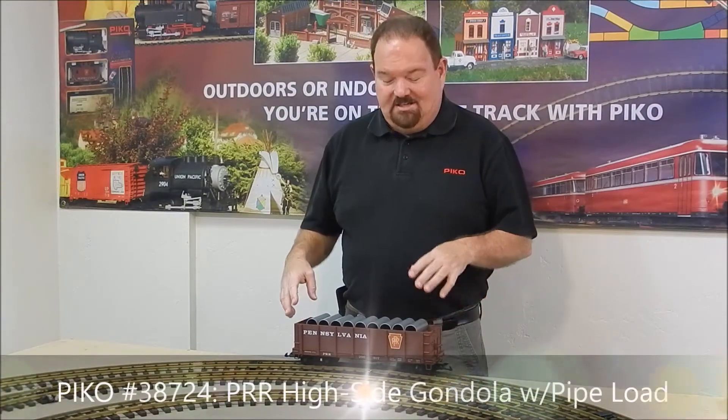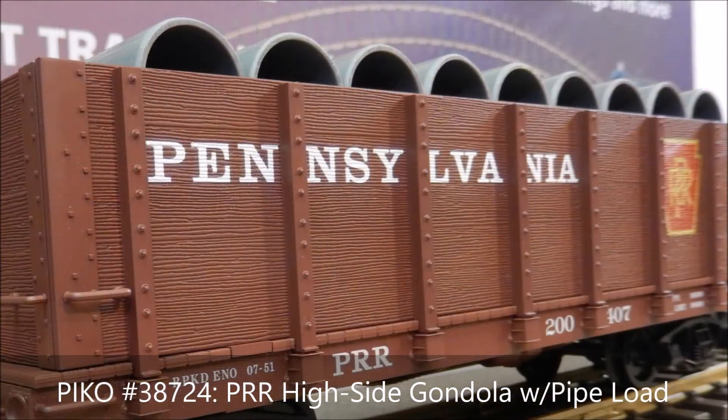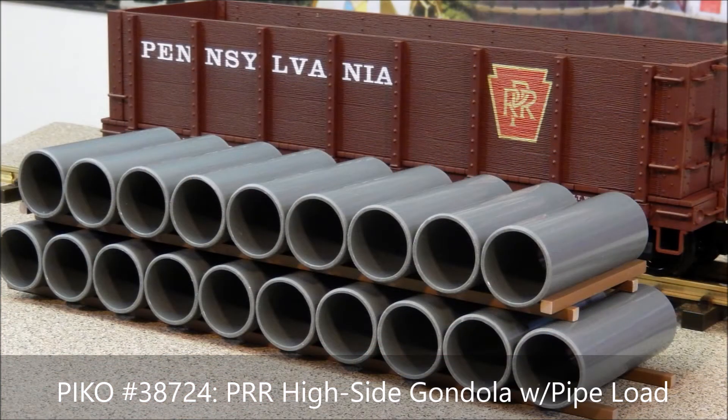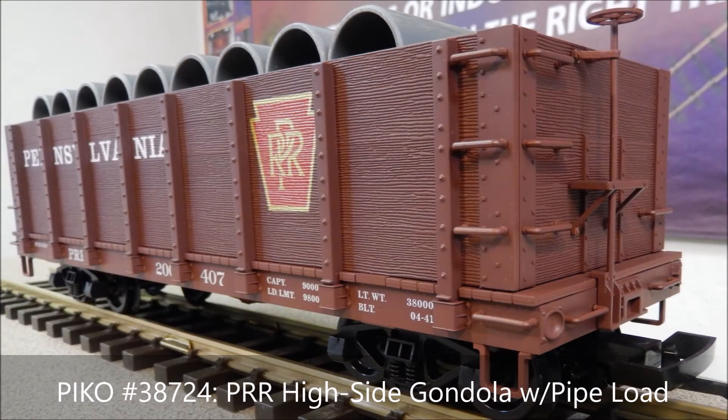Next up is a Pennsylvania high-sided gondola car. This carries a very nice load of pipes, all neatly stacked up with wood blocking between them. These are a beautiful load — something a little bit different that you don't see every day — and that's going to look great on the railroad.